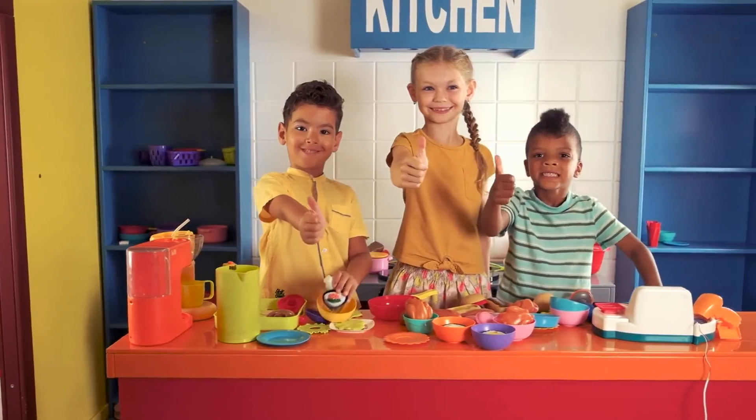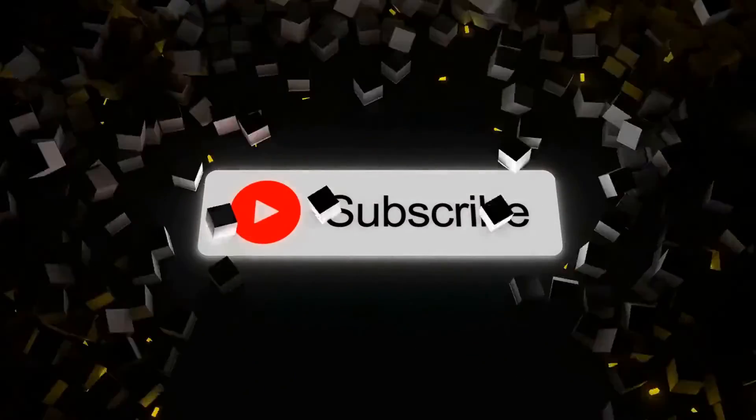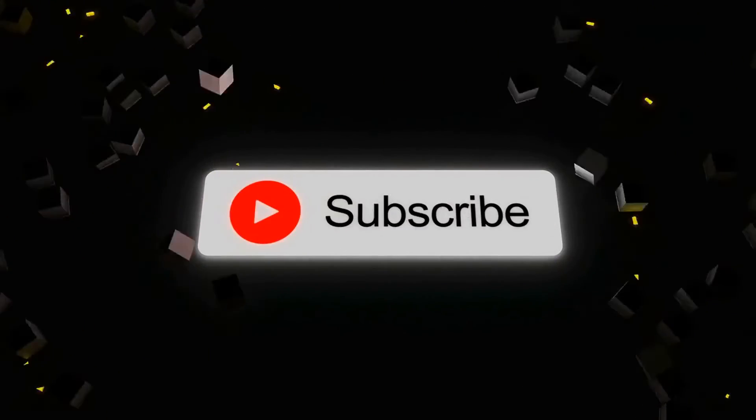That's all for today. If you liked this video, please give it a thumbs up. And if you want to hear more videos from our channel, subscribe and make sure to turn on the bell icon.